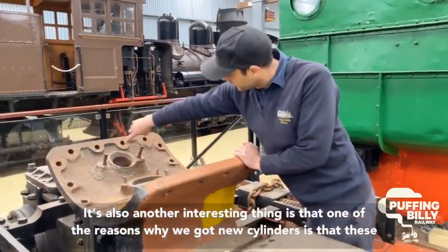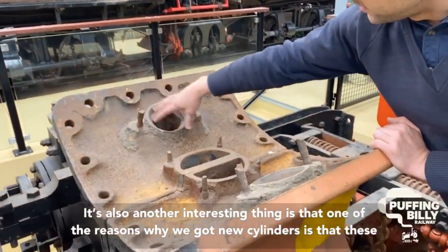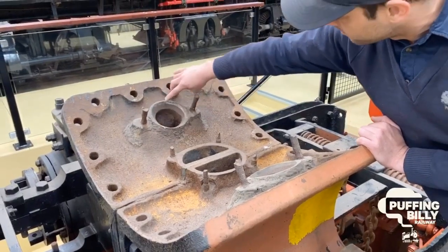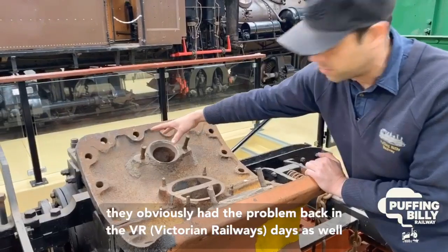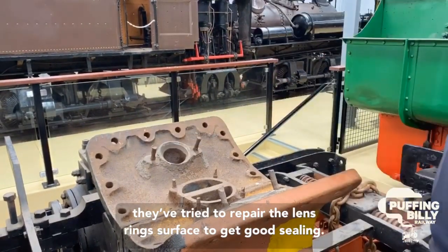Another interesting thing is that one of the reasons why we've got new cylinders is that these lens rings often wear out. This one's had a repair job done on it — they obviously had the problem back in the Victorian Railways days as well — and they've tried to repair the lens ring surface to get good sealing.